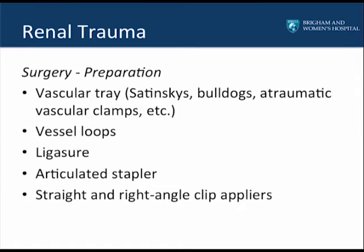For renal trauma, it's critical that the operating room is prepared for all possibilities. I generally recommend a vascular tray with Satinsky clamps, bulldogs, and other atraumatic vascular clamps and forceps. Vessel loops should be present. I like to use a ligature when mobilizing the colon. A stapler should be available in case the kidney needs to be removed, and I prefer an articulated stapling device. Straight and right-angle clips are also recommended.